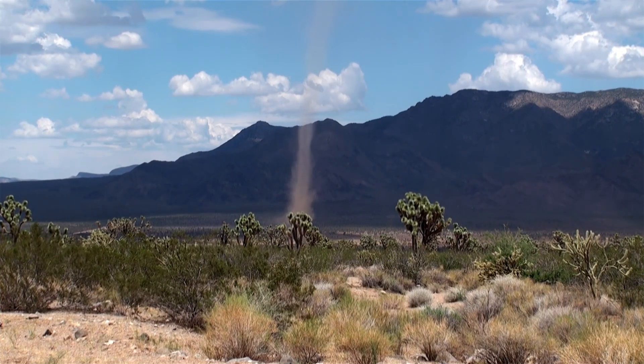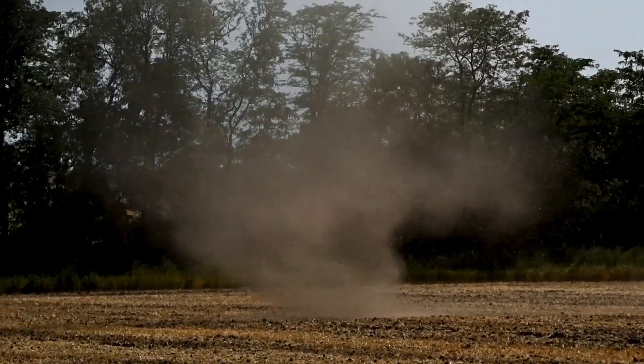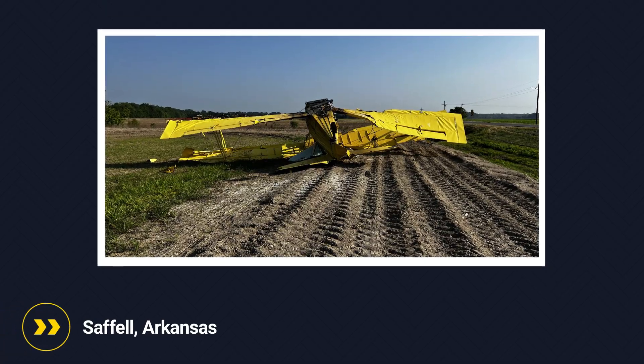Dust devils are especially common in the southwestern U.S., but they can form anywhere in the right conditions, as evidenced by this crash of a Grumman AGCAD in Sapphire, Arkansas.